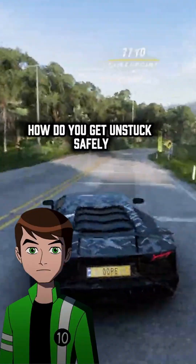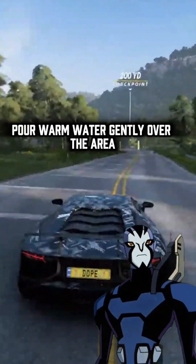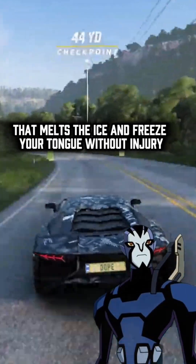How do you get unstuck safely? Pour warm water gently over the area — that melts the ice and frees your tongue without injury.